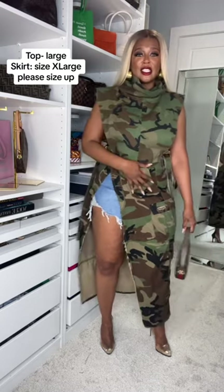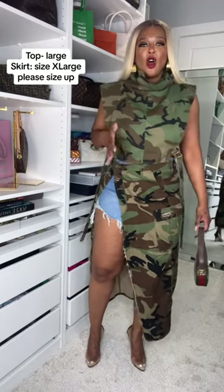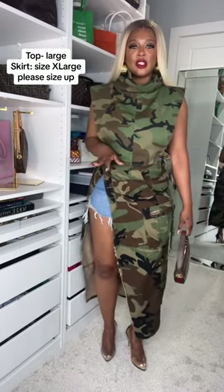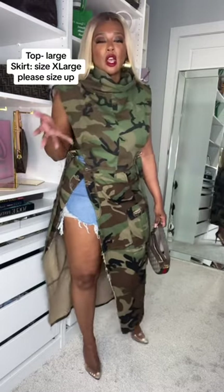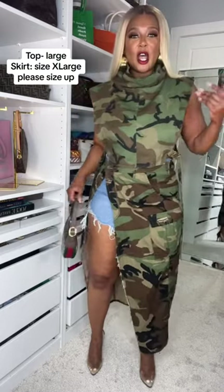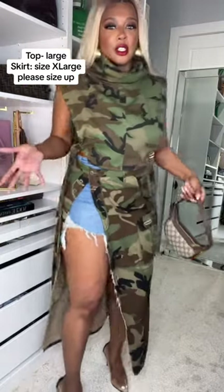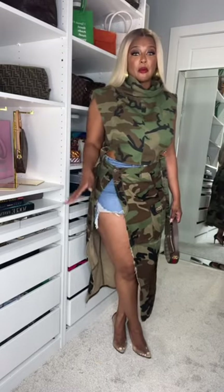I put on these distressed denim shorts, also from Amazon. This camo skirt is also from Amazon — it has three buttons. The second option shows more, as my mate was like, 'Baby, they might feel like they got on a bunch of clothes.' So let me show the second option. My sports bra is also from Amazon — it's olive. This bag is Gucci and these shoes are very old, but I did find some similar ones on Amazon.